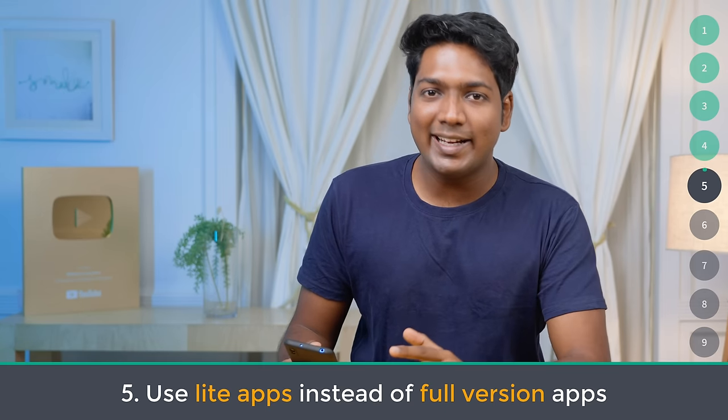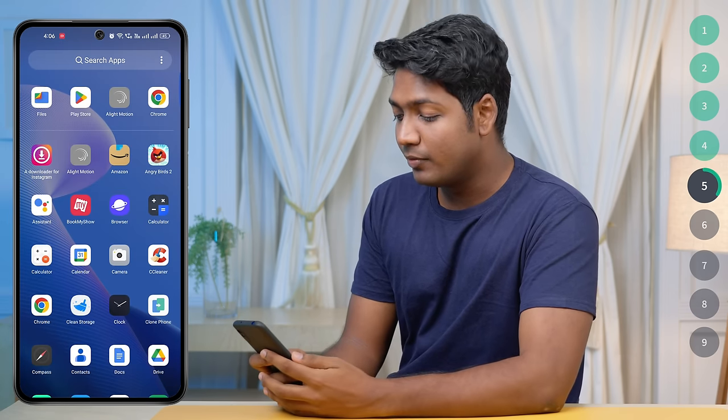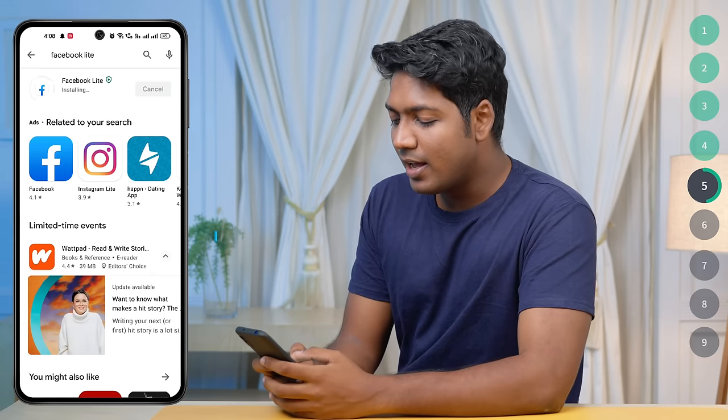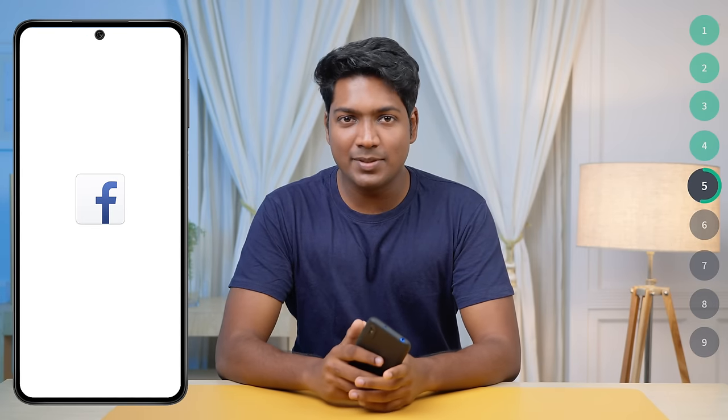Number five: use light apps instead of full version apps. Using light apps is a great way to boost your phone's performance. These apps are designed to be lightweight and fast, helping you save storage space, reduce data usage, and improve overall performance. Some popular light apps include Facebook Lite, Instagram Lite, and Spotify Lite. Uninstall the regular app, then go to the Play Store, search for the lite version, install it, and you're good to go.